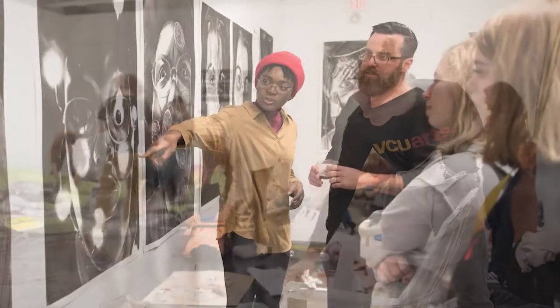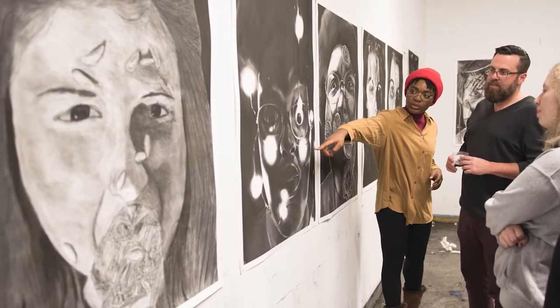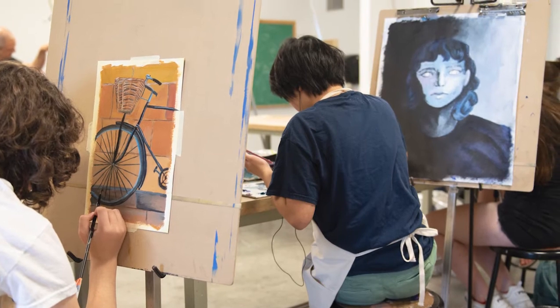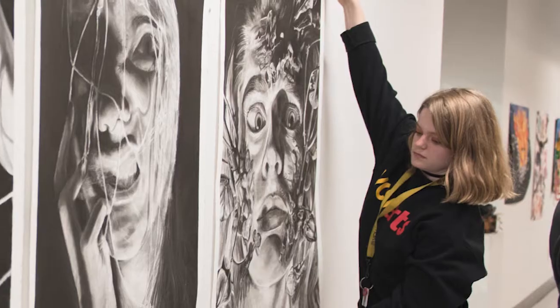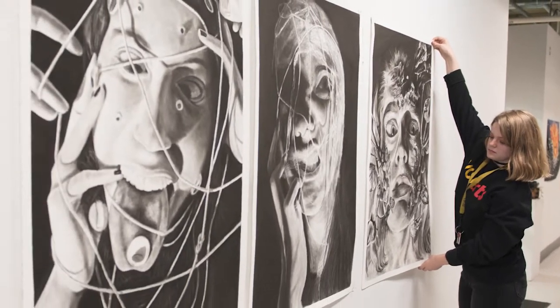Before I came to VCU I had a few art classes but was generally self-taught, so to be able to not only have a classroom space with peers where I could explore and learn more about art, but to be able to use those facilities 24/7 whenever I needed to, really helped me expand how I work in a creative environment.